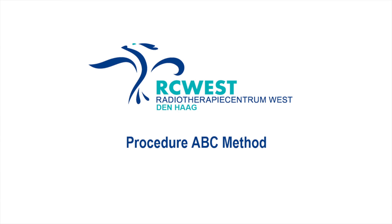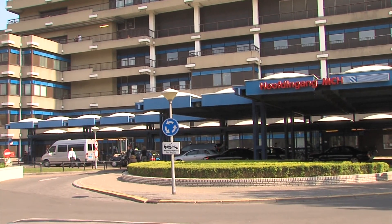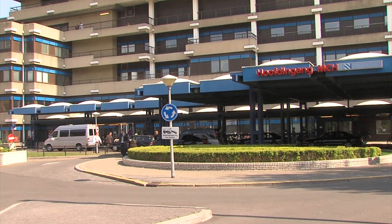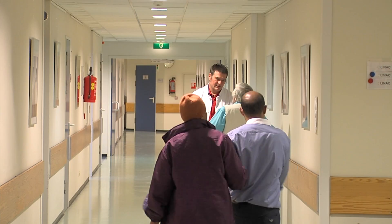You have been referred for radiation treatment of your left-sided breast cancer. The aim of this film is to show you the steps of this radiation treatment. In Radiotherapy Centre West, the ABC method is used in treating left-sided breast cancer.